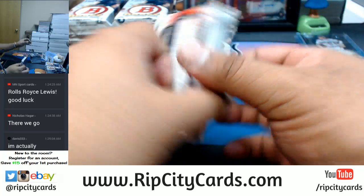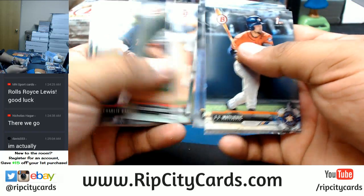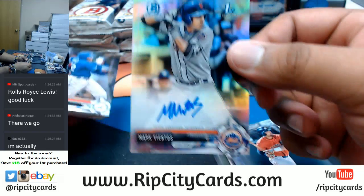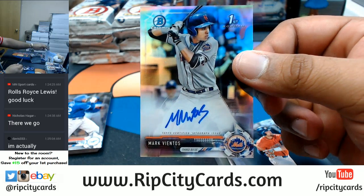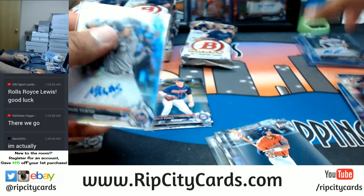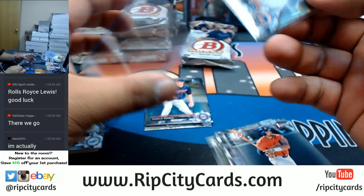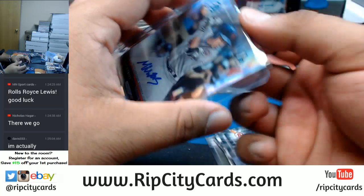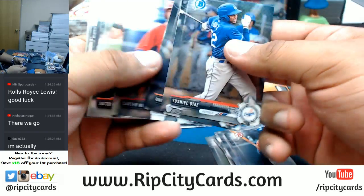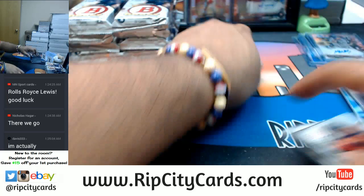Maybe my mind's playing tricks on me, but that one felt a little fatter than most. Probably my mind playing tricks on me. An auto for Mark Vientos of the Mets — I believe that's our first auto. It is — a silver Vientos Mets auto. We're gonna need something bigger than that though.